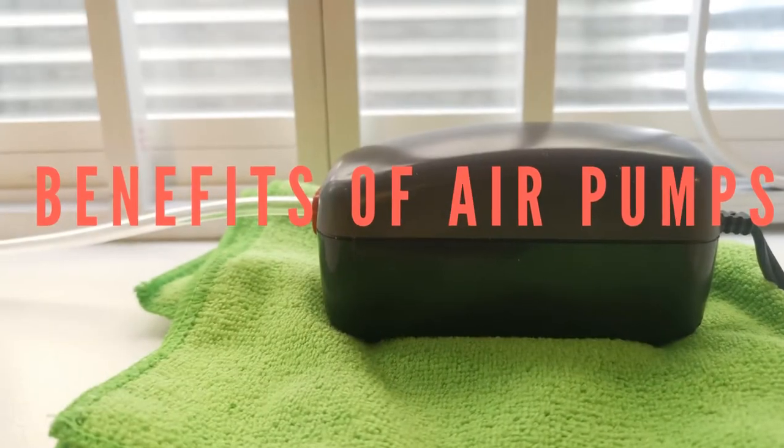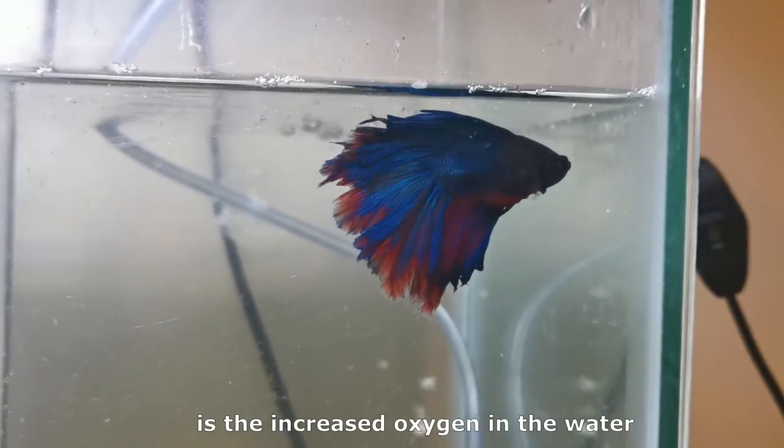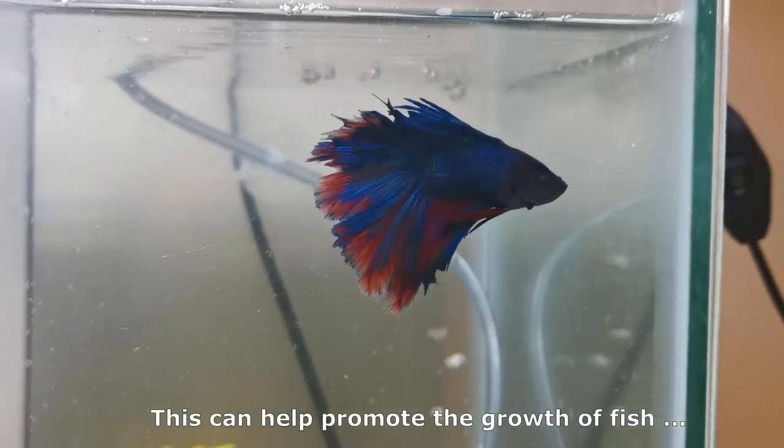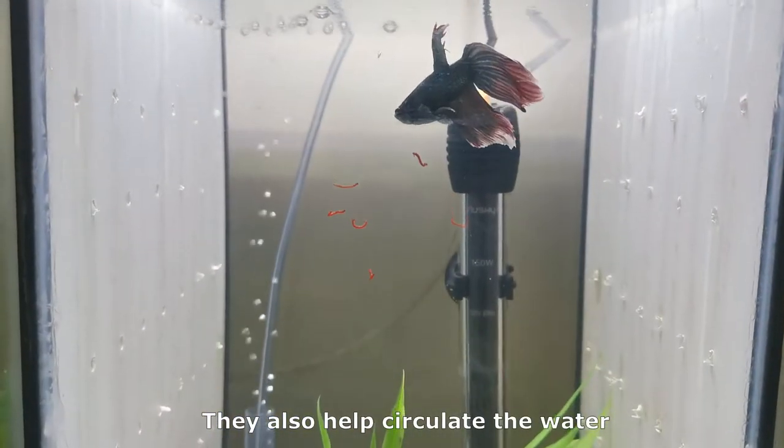Benefits of air pumps. The primary benefit of air pumps and bubblers is the increased oxygen in the water. This can help promote the growth of fish, plants, and beneficial bacteria.